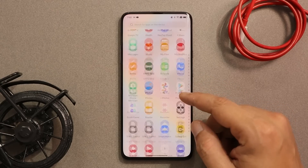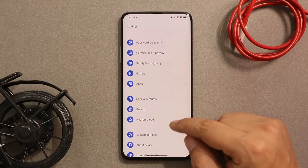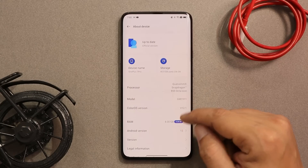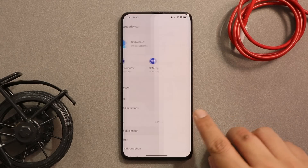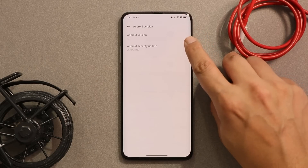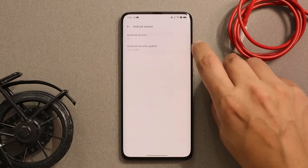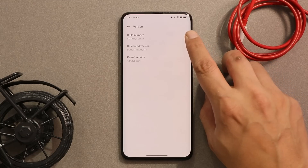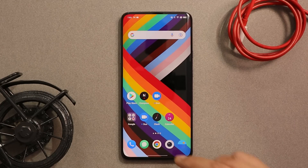Here we have our OnePlus 7 Pro running on the latest build of ColorOS 12.1, which is based on Android 12 — this is the first open beta update. The ColorOS version is 12.1, the security patch is dated 5th June 2022, and the open beta 1 build version is H.20.